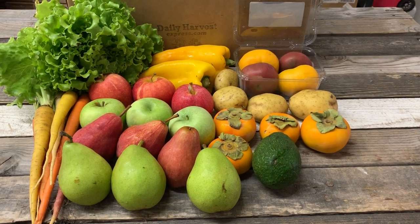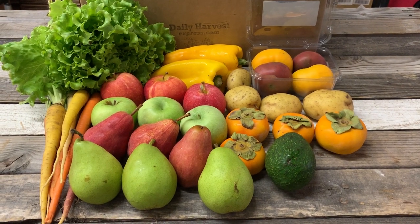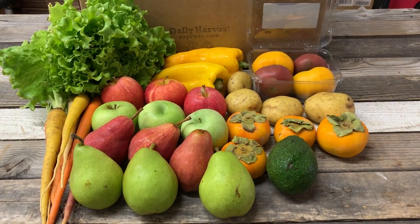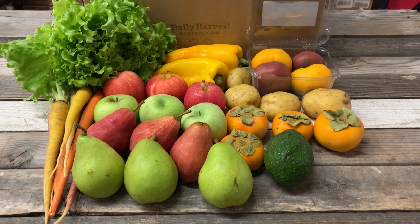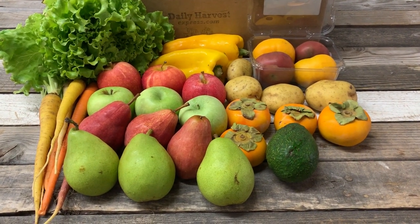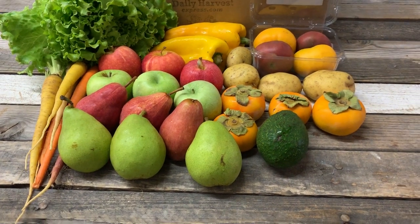Hello, this is Daily Harvest Express with this week's fruit and veggie box, all local and organically grown fruit and veggies from San Diego. This is our regular farm box this week for the week of November 5th, and we got a good variety here.